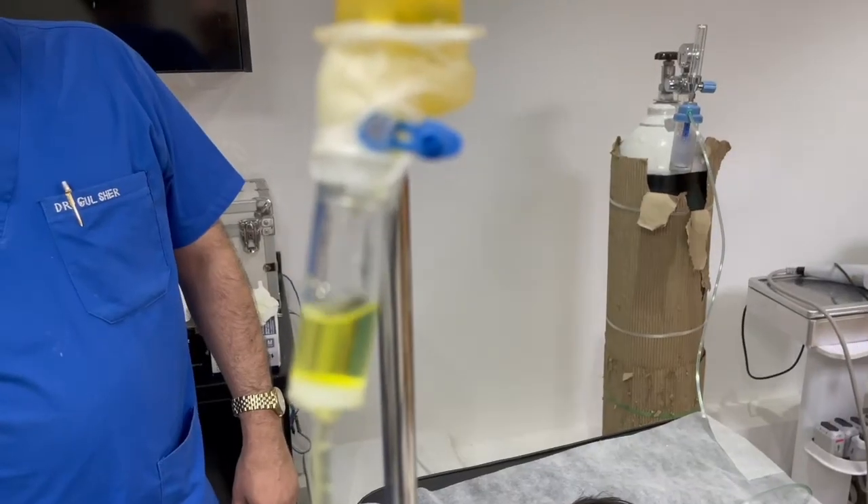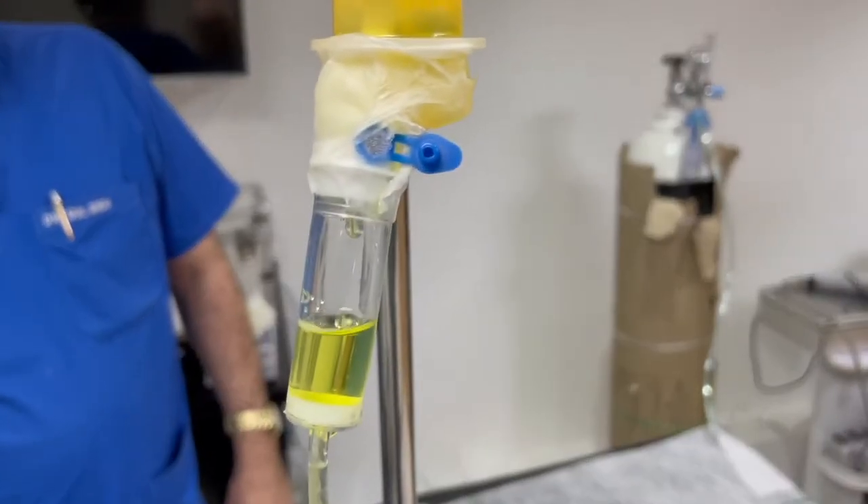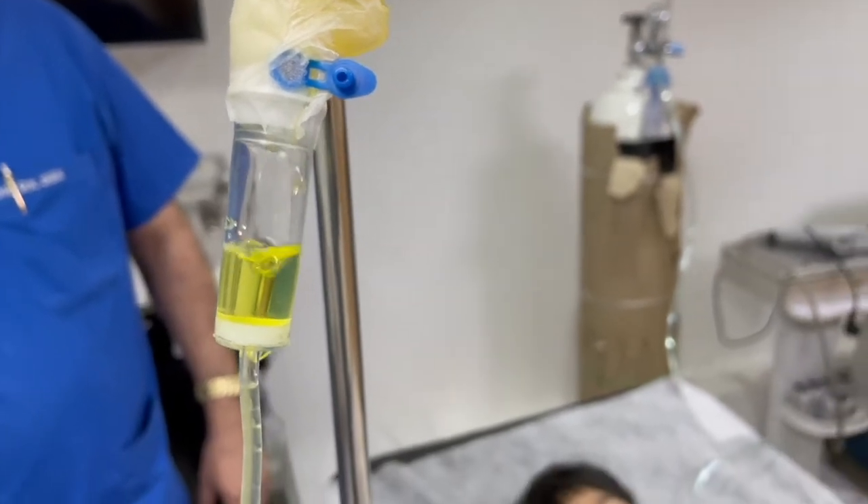I always tell patients that it's very important to let us know if there's any allergy to anything before the procedure, because we always start with a Myers cocktail. What is a Myers cocktail? It's saline solution with vitamin B, vitamin C, sulfate — all of the main components that we normally have.